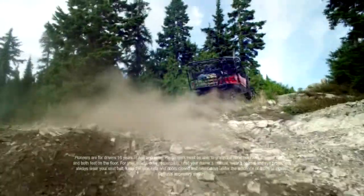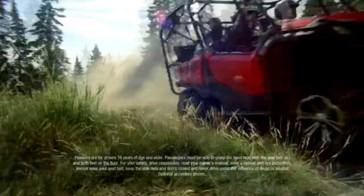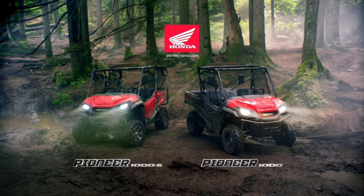The new Honda Pioneer 1000 with the best-in-class engine and six-speed fully automatic dual-clutch transmission. Pioneer 1000 from Honda.